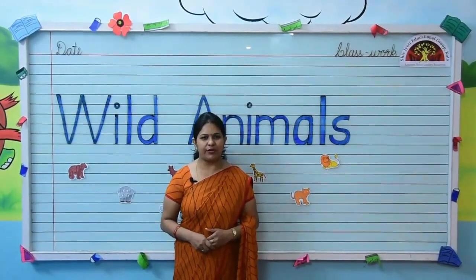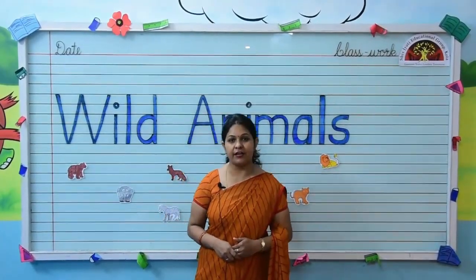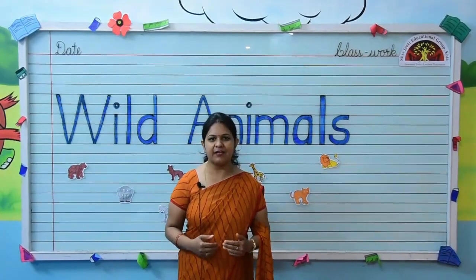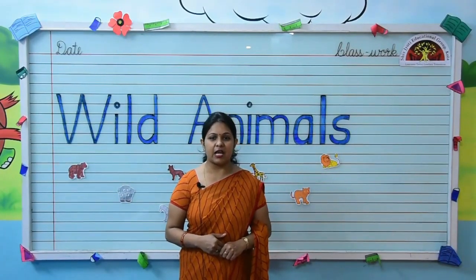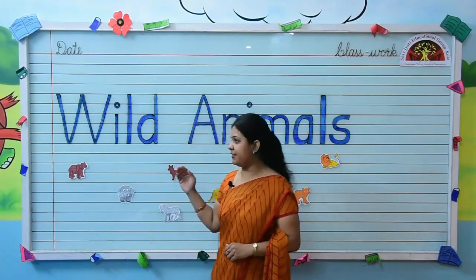Good morning kids! How are you all? I hope you all are fine and having a good time. Myself Anshun Aran from Shivjyothi Educational Group, Kota. Kids, our today's topic is wild animals.